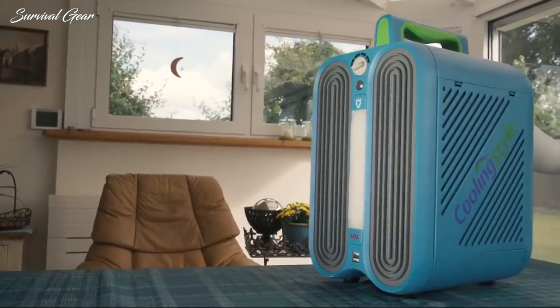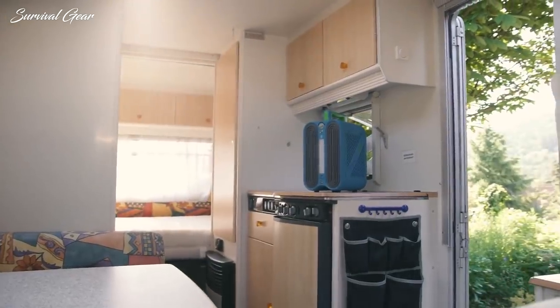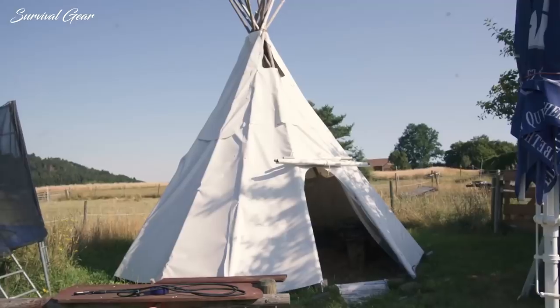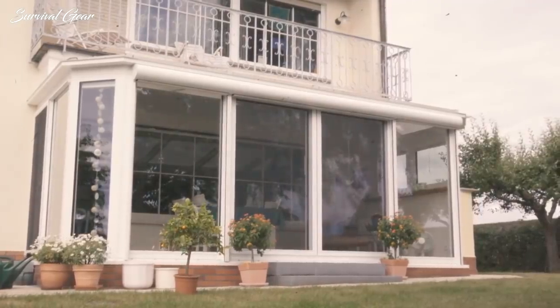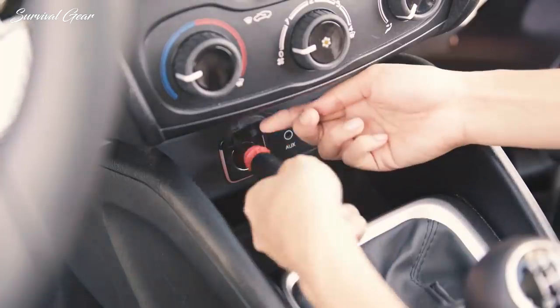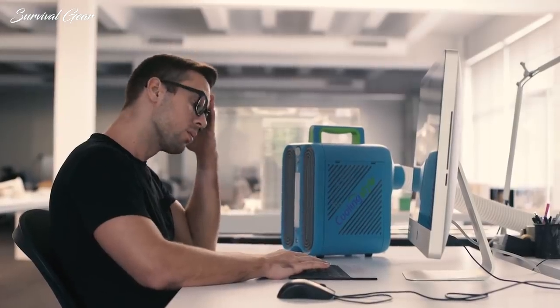Cooling Style works indoor and outdoor and is really the perfect device for any situation. Use it when camping, in tents, in caravans, cottages, in your winter garden, at the beach, in your car, or for your pet. On hot days, you can even bring it to work.